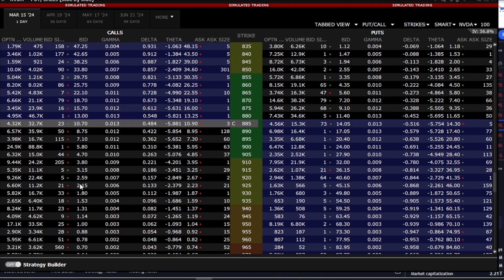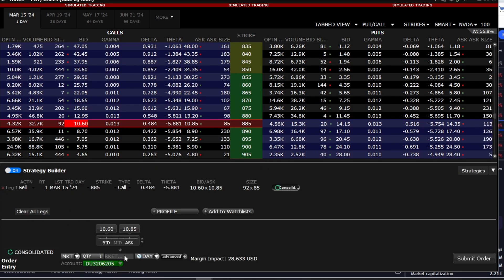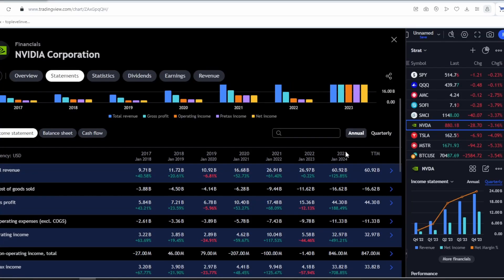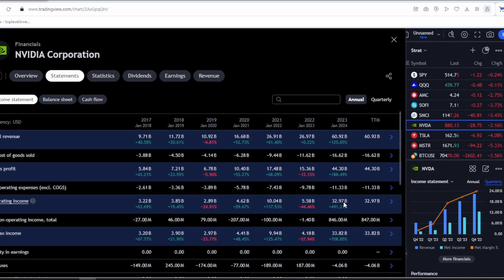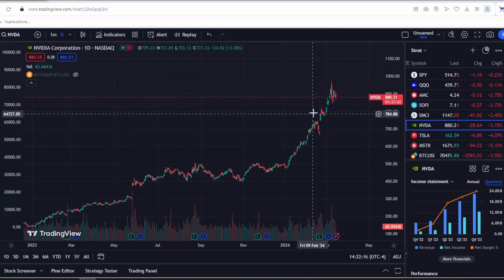How does a gamma squeeze work? When there are a lot of call options bought, the market maker starts pushing the stock upwards because they need to hedge by buying more calls, creating a feedback loop. This can drive the stock price up very high, even regardless of its financial indicators. Nvidia has grown by 125% over the past year, and by some metrics even by 500%. But regardless of these financial indicators, market makers can still drive up this stock.